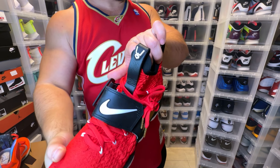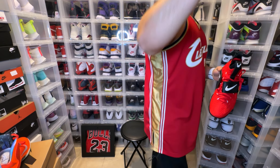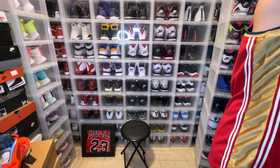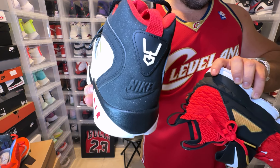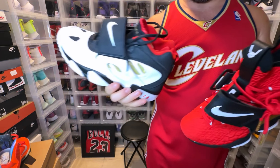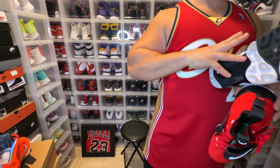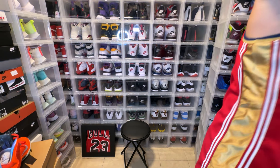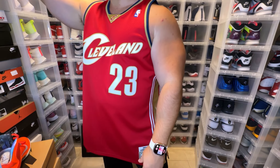This is the LeBron 15 Deion Sanders colorway. You have the field goal post with the baseball field paying homage to Deion, and the same thing here — super dope. These were a LeBron Watch and they were incredible. A couple of the LeBron Watches were very fire, and these were one of them for sure. Love this colorway.